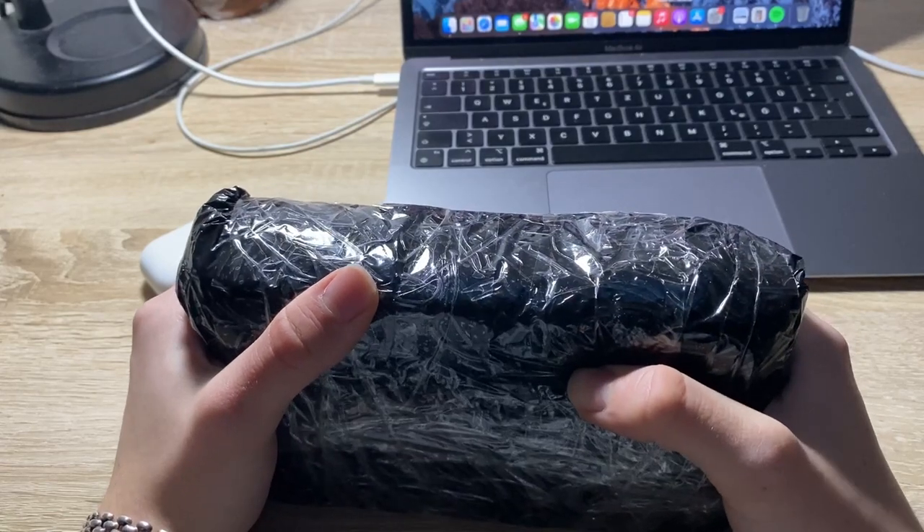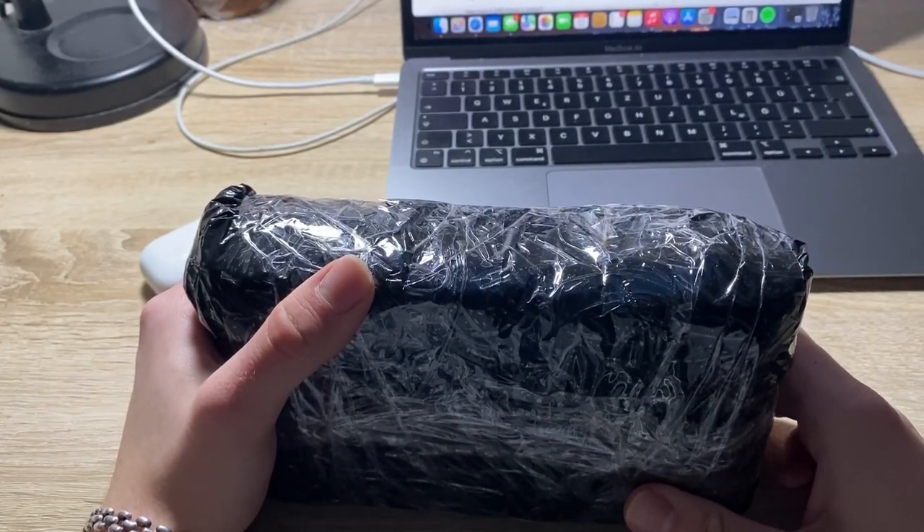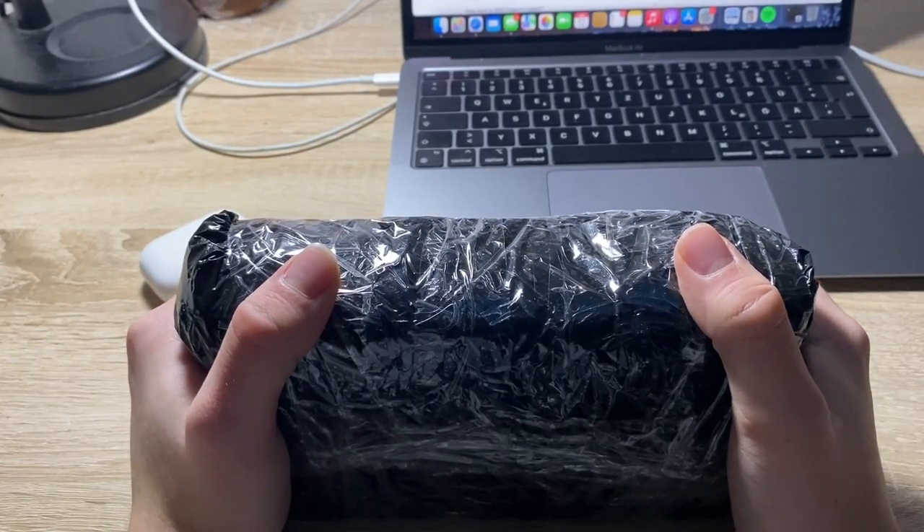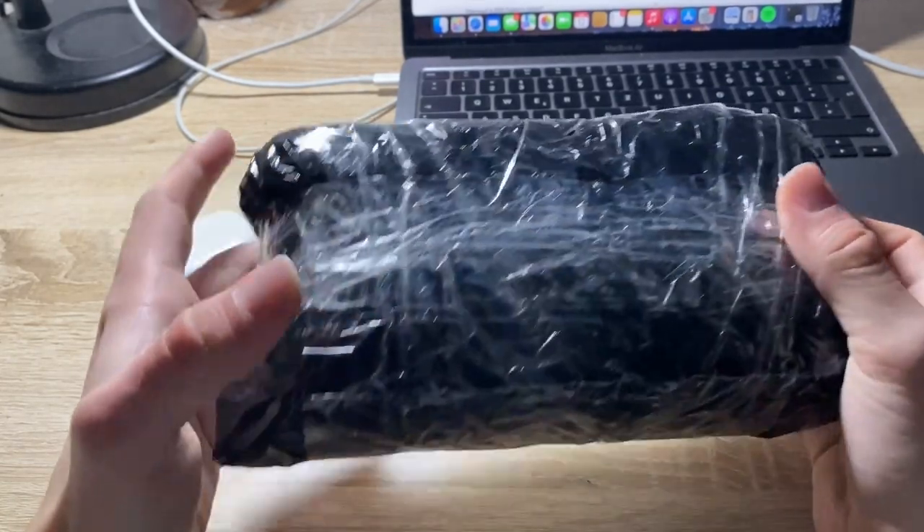I bought this for roughly $575 and I'm selling this for $690, making me a profit of over $100. Let's see what's inside the box.